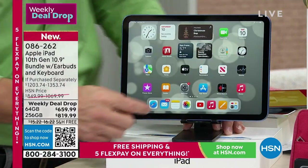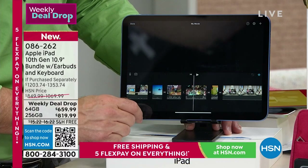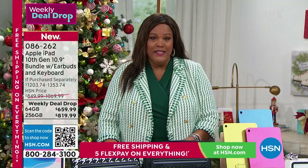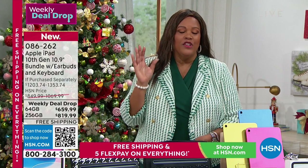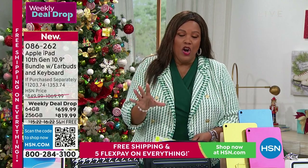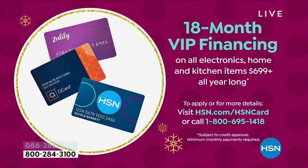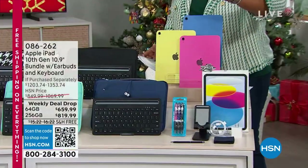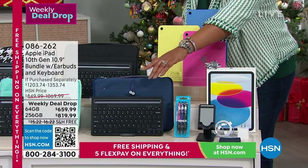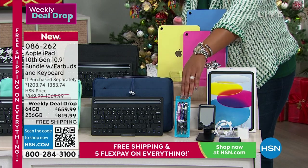Do you know somebody who listens to music or watches a lot of shows — Netflix, Disney? This is your extra TV, high definition, great screen quality. We are getting very limited — if you have an HSN card, QVC card, or Zulily, use it to get this iPad home at $36 and some change per month, interest-free for 18 months. We're giving you $210 worth of extras.